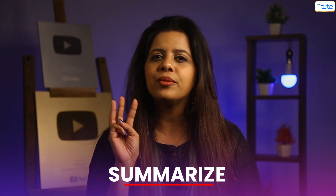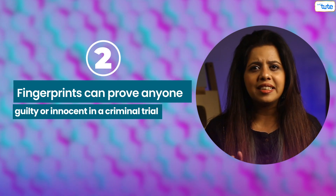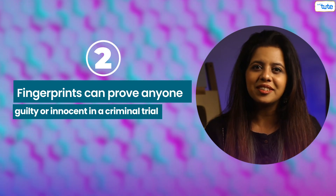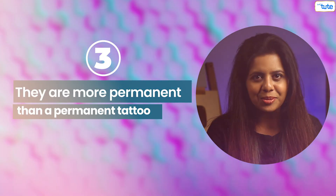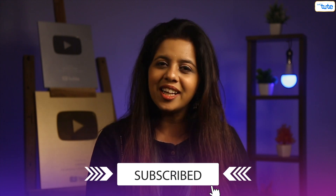Let's summarize this video in three points. Number 1: your fingerprint is just as unique as you. Number 2: fingerprints can prove anyone guilty or innocent in a criminal trial. Number 3: they are as permanent as a permanent tattoo. For more such informative videos, like, share, and subscribe to Let's Dude.